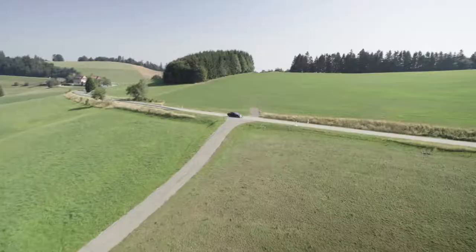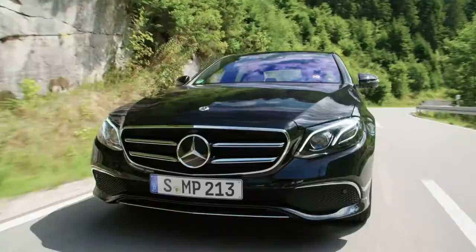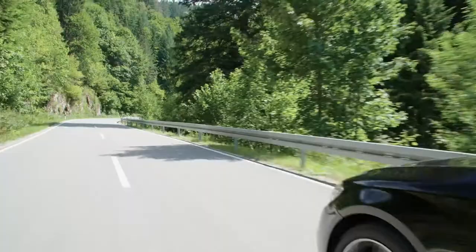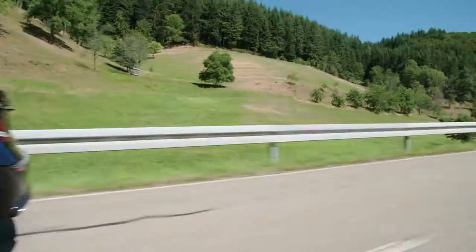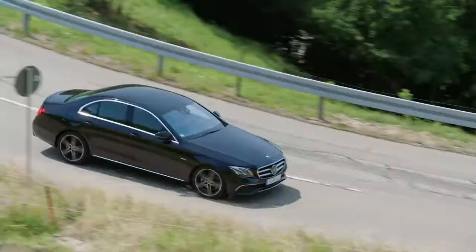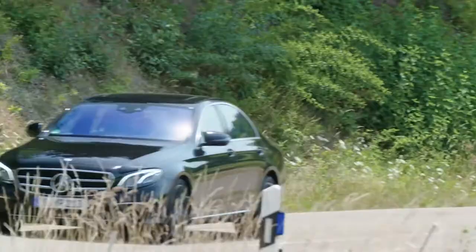Overall, this car feels even cooler, younger and fresher than ever before. As you look around, you can see everything seems to fit together perfectly. Clearly, the designers put a lot of time and emotion into the detail of the exterior.